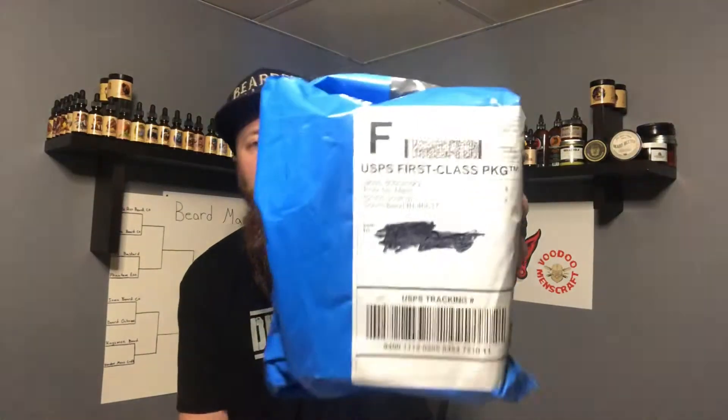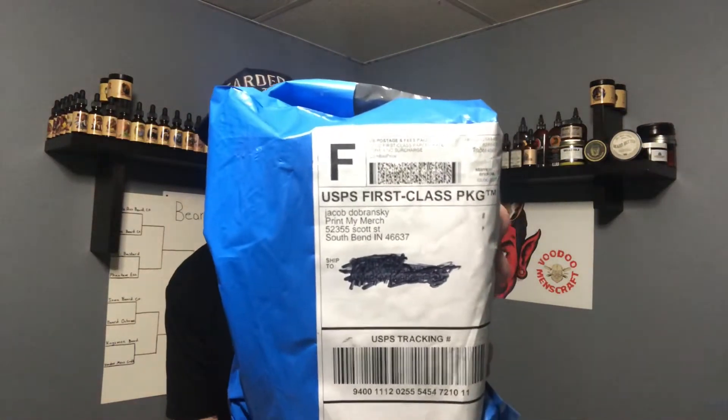What's going on, all you bearded bad boys? Today I've got an unboxing for you from American Made Beard Company. A little knowledge about them: it's run by an owner named Jacob, only one owner out of South Bend, Indiana. He was nice enough to hook me up with a nice little care package of his stuff for me to try out.